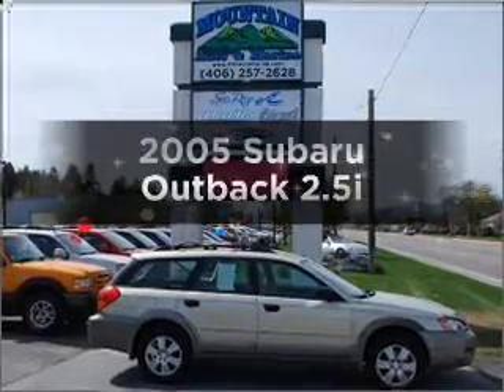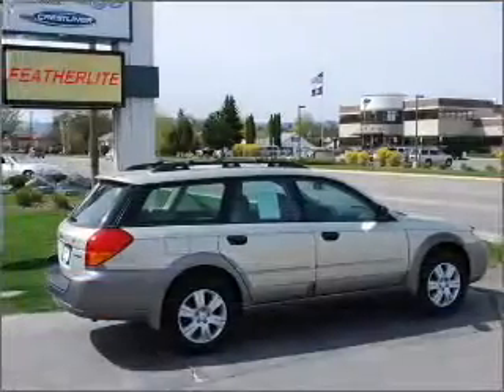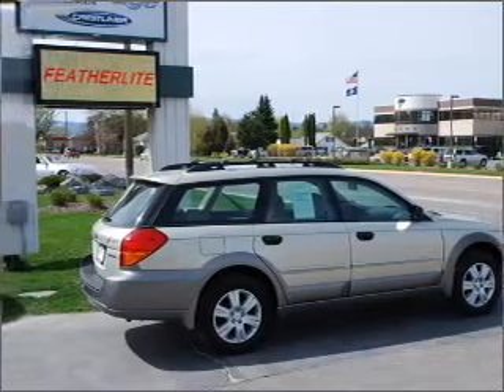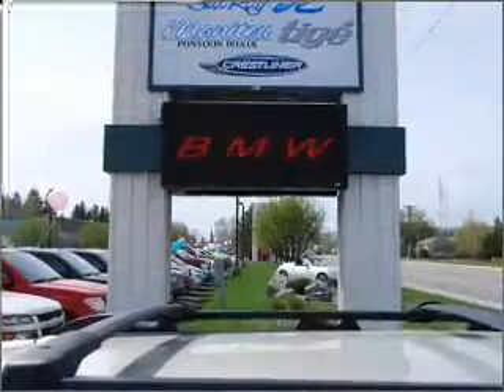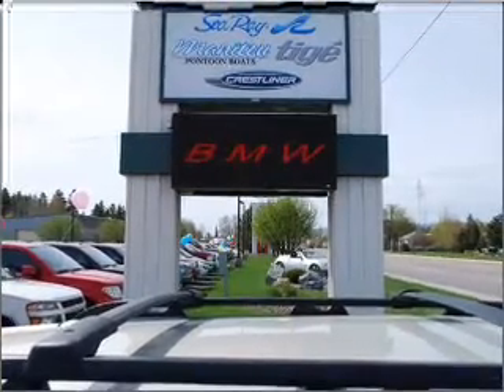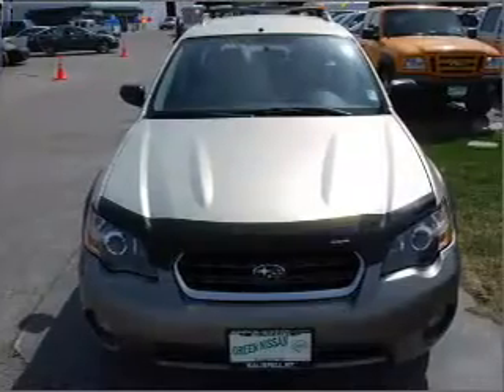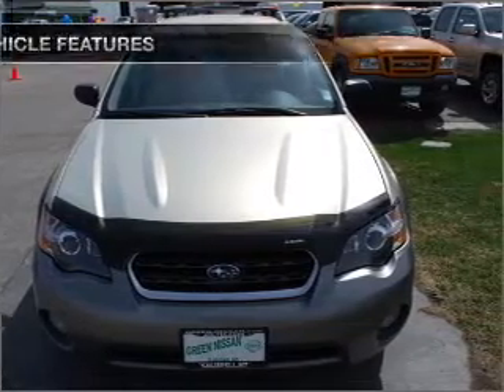Imagine yourself in this 2005 Subaru Outback. If you're looking for an automobile with great attributes, look no further. With an efficient four-cylinder engine that responds smoothly to its automatic transmission, premium wheels lend a distinctive appearance. The anti-lock braking system will keep you safe on the road. Heated seats come for you on cold winter days.